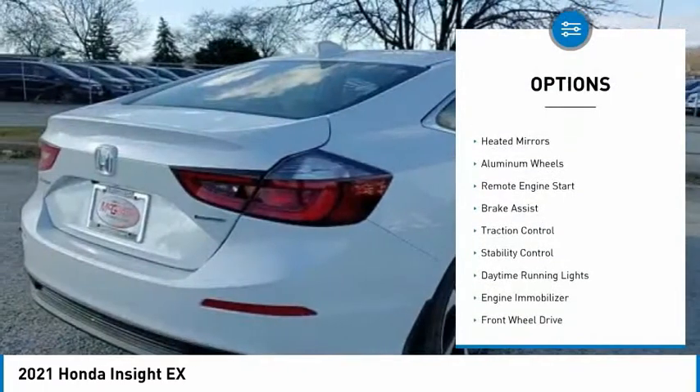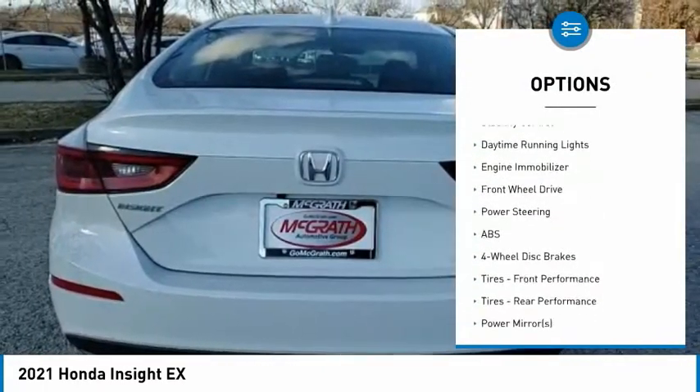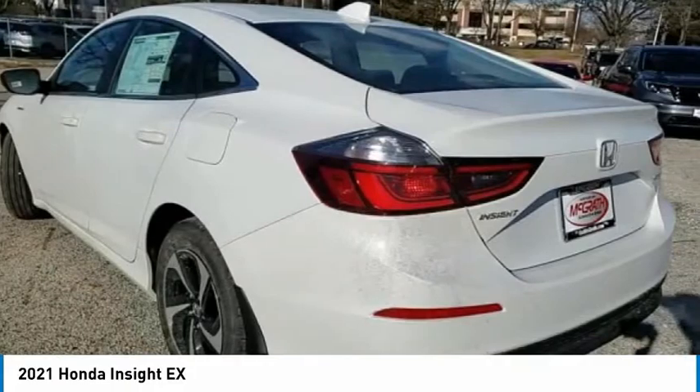Tire pressure monitor, blind spot monitor, aided mirrors, aluminum wheels, remote engine start, brake assist, traction control, stability control, daytime running lights, engine immobilizer.